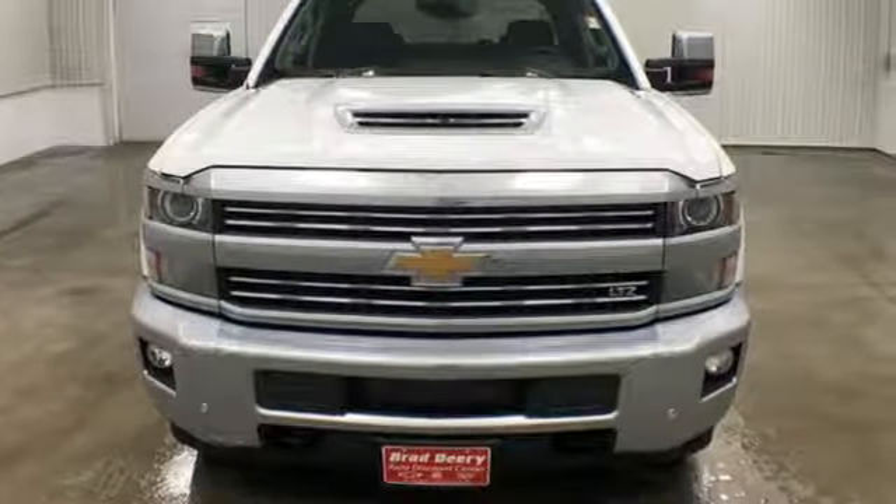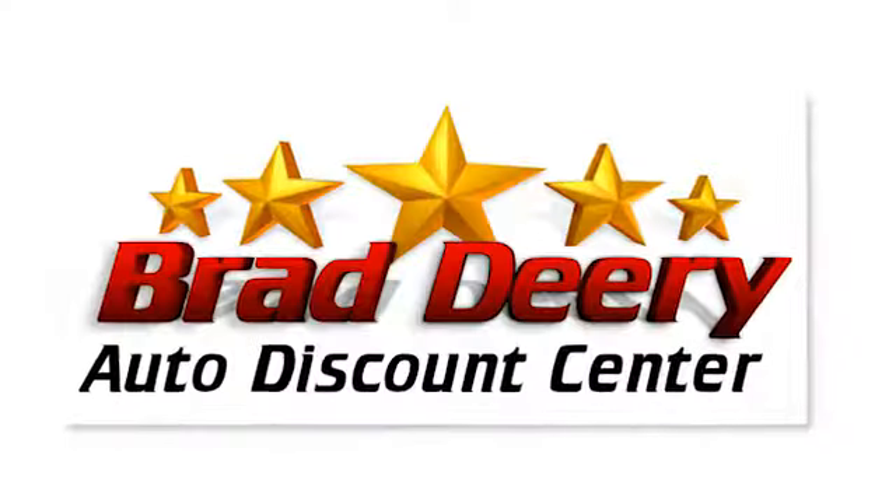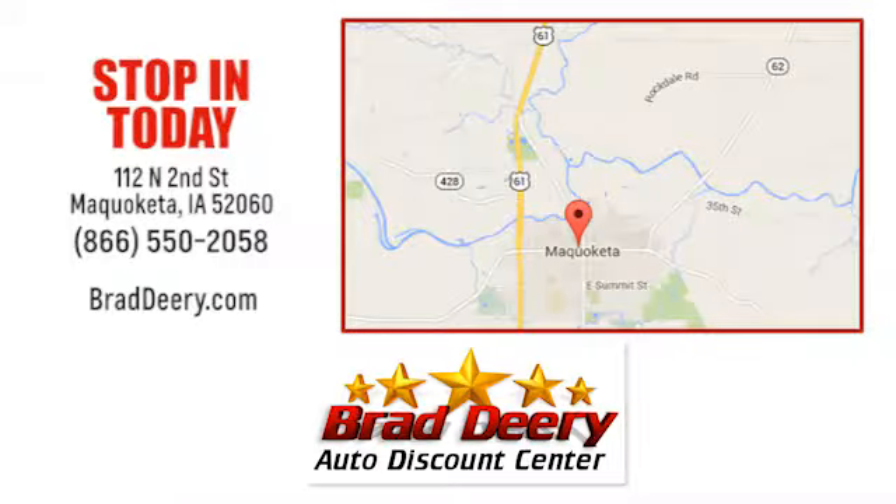See what it can do for you when you take it for a test drive. Brad Deary Auto Discount Center. Stop in and see us today at 112 North 2nd Street in Maquoketa, Iowa. Just one mile east of Highway 61 on Highway 64.